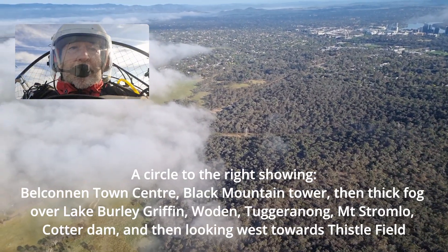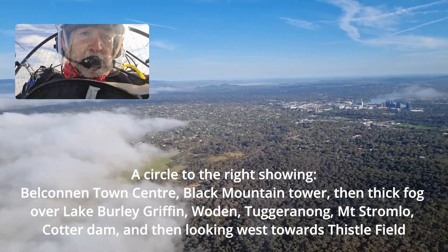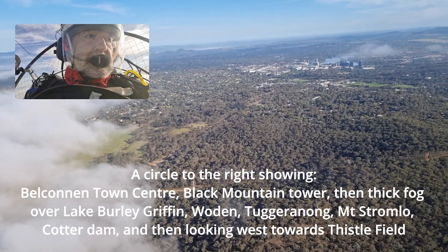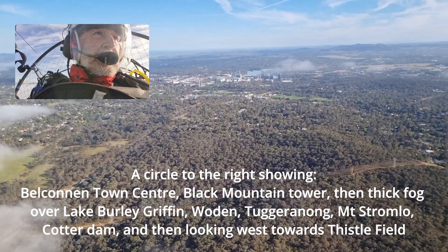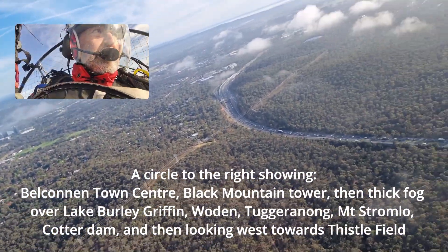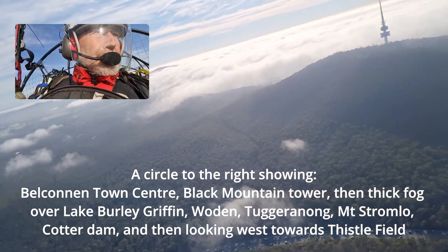So, I'll just give you a look around. Over there you can see Volcán and Town Centre. Turning around towards Black Mountain Tower.